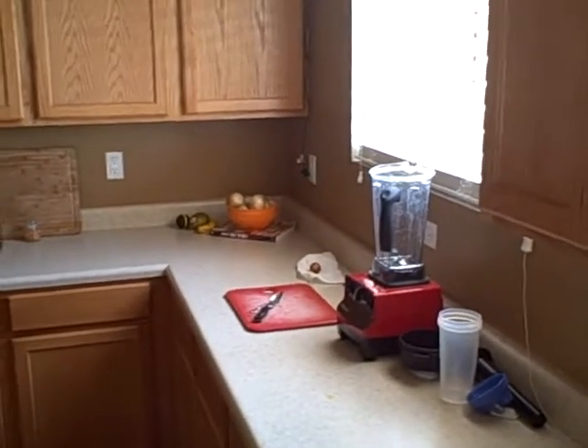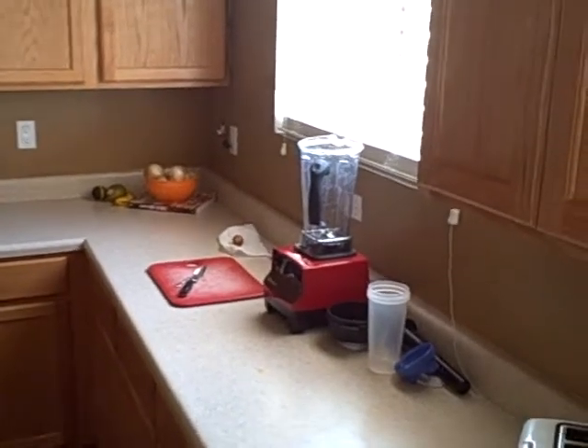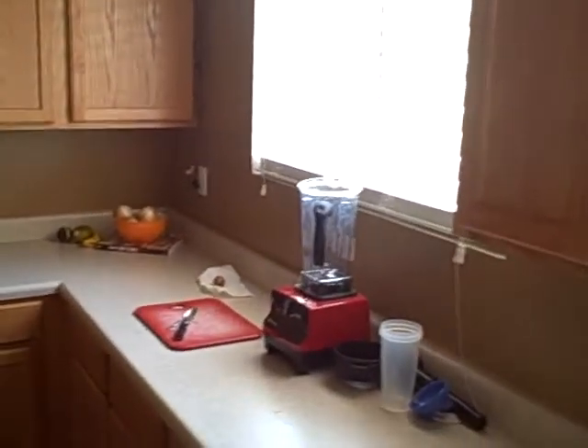Anyways, the Vitamix is pretty amazing. You should get yourself one — about 500 bucks, but definitely worth it. They make ice cream, soup, you name it. Pretty awesome.